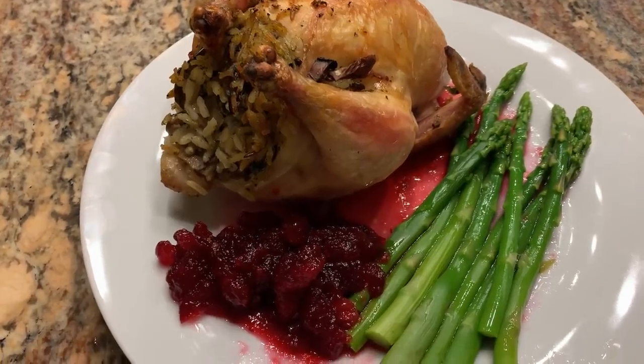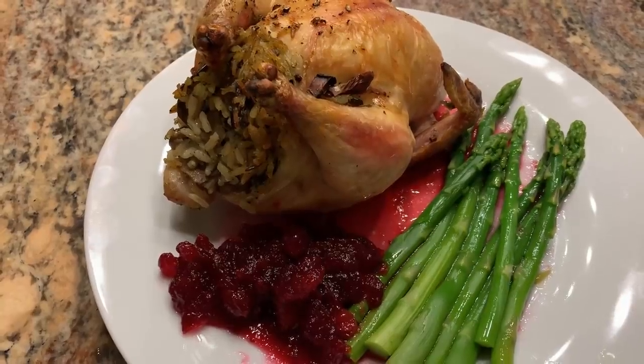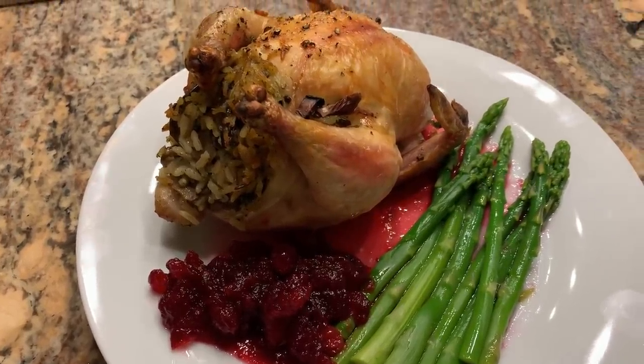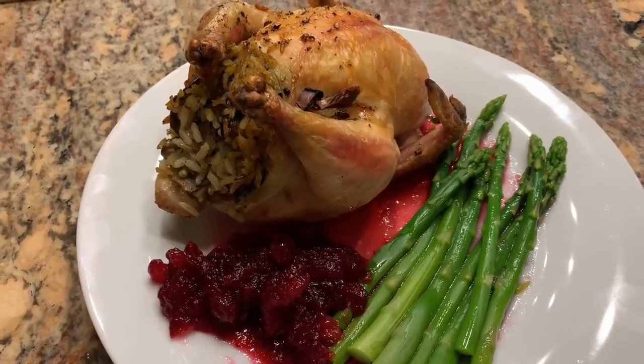For dinner tonight, we're having the wild rice and mushroom stuffing in our Cornish game hens with asparagus and some cranberry sauce. Looks delish.